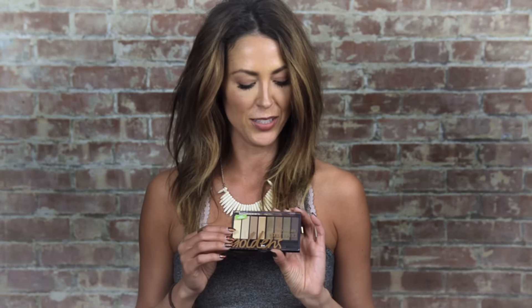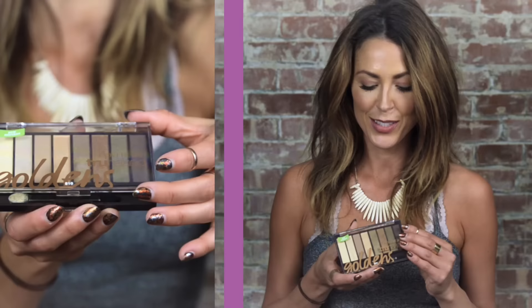Now for a product from CoverGirl — this is a brand new collection called the True Naked collection. It's not even on the market yet; it's coming out mid-January. But Influensters are going to get to test this product for free coming up in December, so we're really excited to see what everyone thinks.